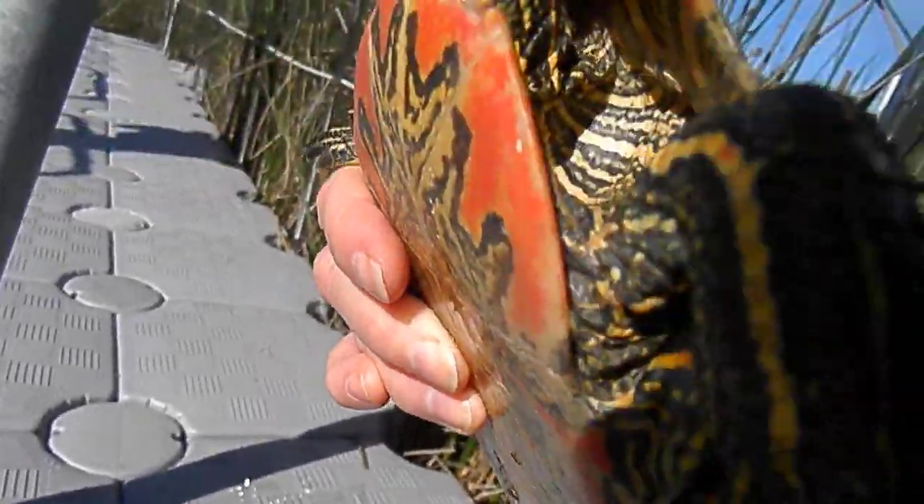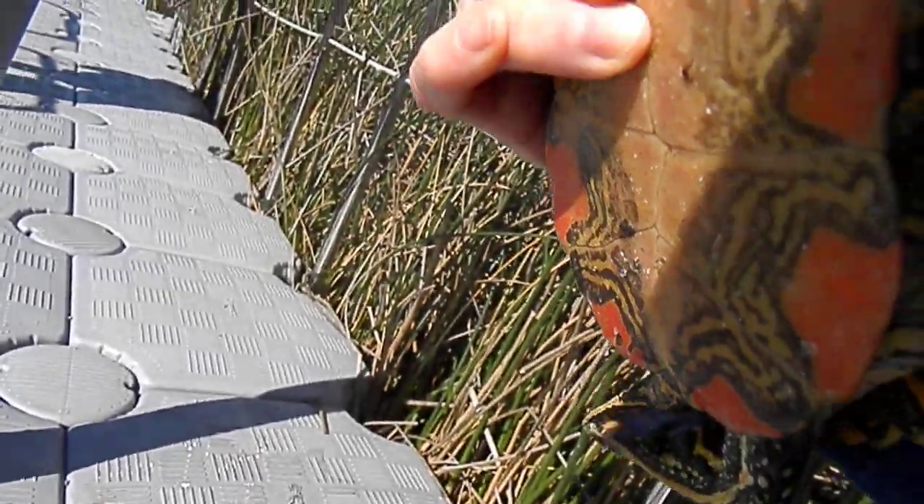He's pretty orange underneath, eh? It's an amazing pattern.